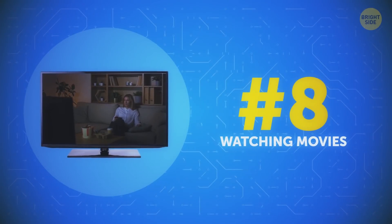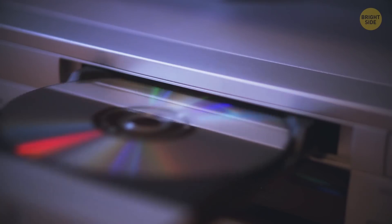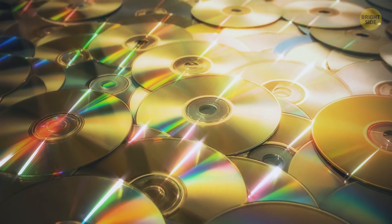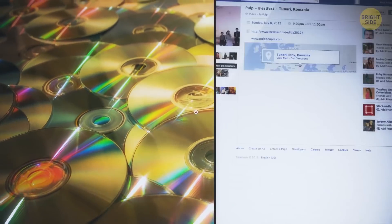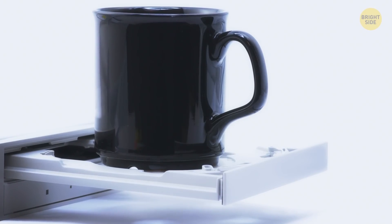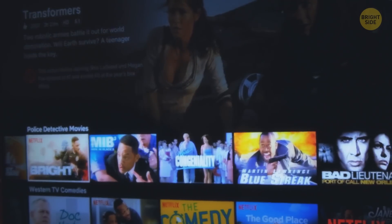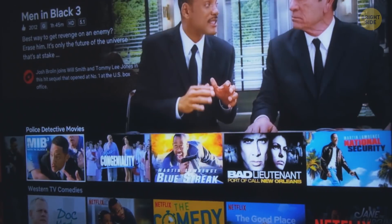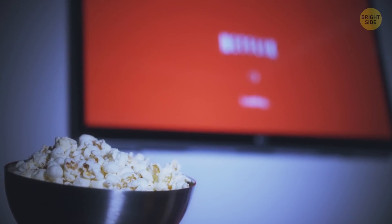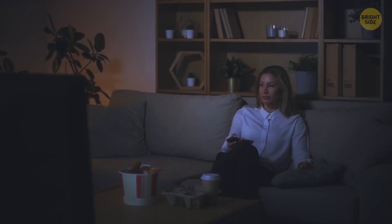Watching movies. DVDs replaced VHS in the early 2000s, so we switched to DVDs and threw away the VHSs. But it was a short-lived victory, since the disc soon found itself competing with the Internet, which is one reason why you can buy a DVD player for peanuts. Now, movie streaming services give you a huge library at your fingertips. You can binge-watch your favorite shows for hours, maybe days. The best part? No need to wait until they come out on DVD.